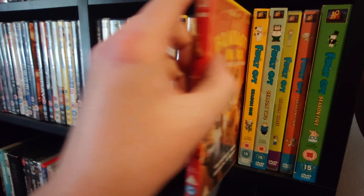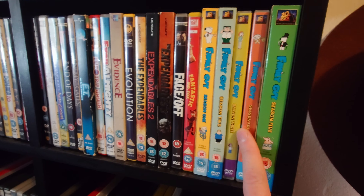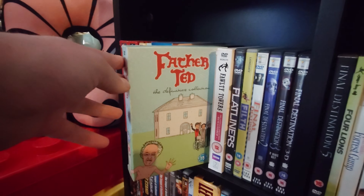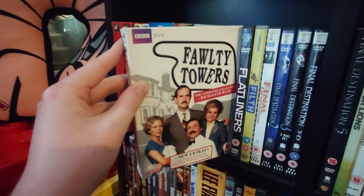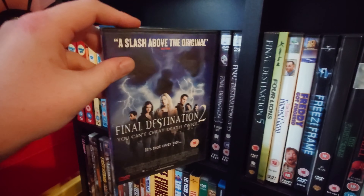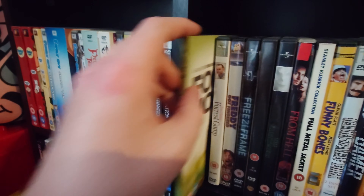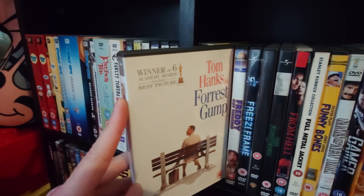Face Off. Fantastic Mr. Fox — as you can tell I am a big Roald Dahl fan. Then we have the Family Guy collection, which continues over here. Then Tokyo Drift. The complete definitive edition of Father Ted. Fawlty Towers, which I need to get around to finishing. Flatliners. Filth. Then the Final Destination collection — the first one, Final Destination 2, 3, 3D, and 5. Four Lions. Forrest Gump, which can probably come out of my collection as I have about three copies now.